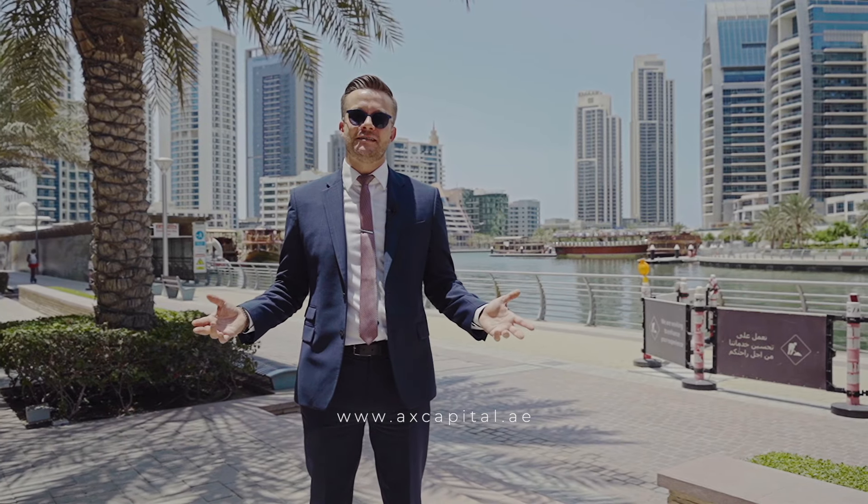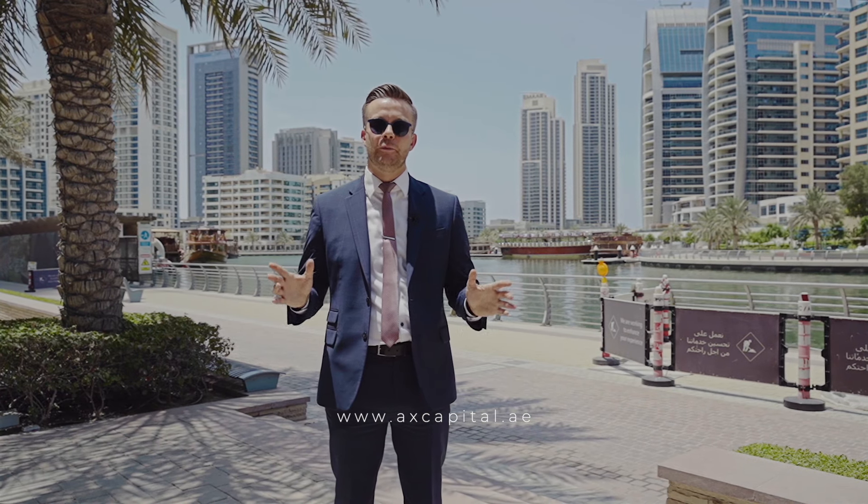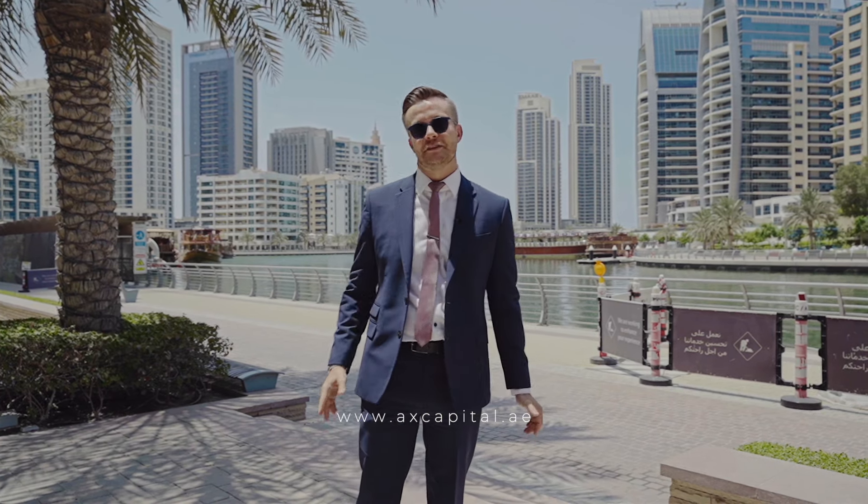Stella Maris is really built with residents and investors in mind — excellent one, two, three, and four-bed apartments and townhouses. Really spacious, great value for money on the price per square foot. Let's go take a look.